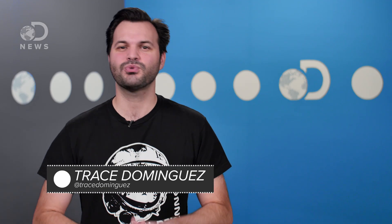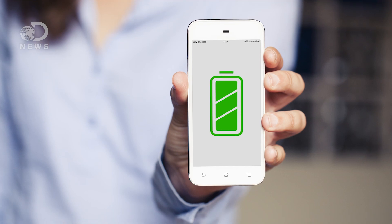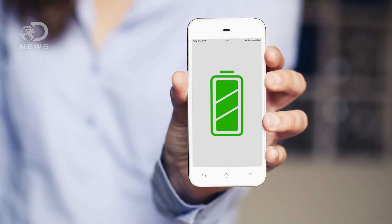Hey graphheads, Trace here for DNews. Remember way back in 2013, when we learned graphene capacitors might make our phones magical? We said someday they'll charge in seconds.